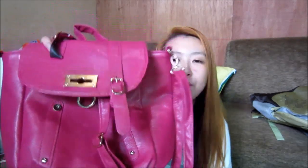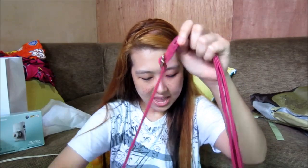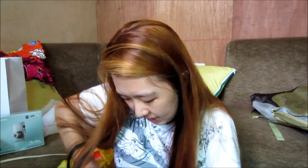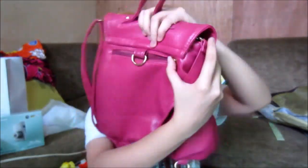Next is from Parisian — hot pink yata. Ang gusto ko kasi sa kanya, two-in-one bag siya. Pwede siyang hand carry, pwede rin siyang shoulder bag with sling. Actually three-in-one — pwede mo rin siyang gawing backpack kasi meron siyang button na pwede mong i-attach or connect para maging backpack type. Meron siyang isang pocket at lad zipper sa likod.